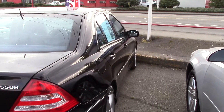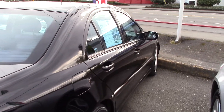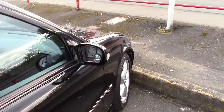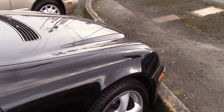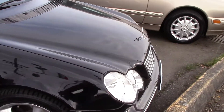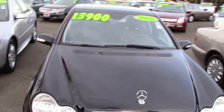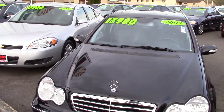Straight and pretty on the outside and inside, mechanically solid. This flew through our safety inspection conducted by our AAC certified master technicians. The brakes were checked in service, the oil was changed, electronic diagnostic was done. This is what they call in this business a car that is all there.